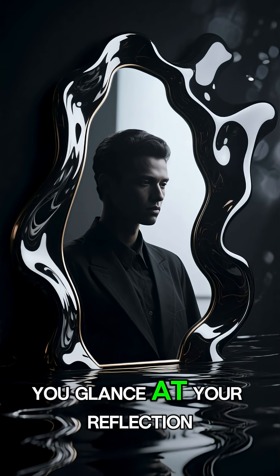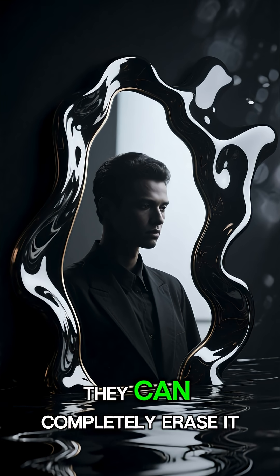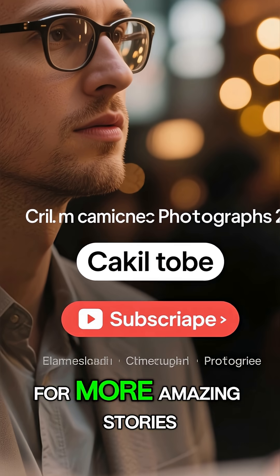So the next time you glance at your reflection, remember that some materials don't just show you what's there — they can completely erase it. Thanks for watching, and don't forget to like and subscribe for more amazing stories.